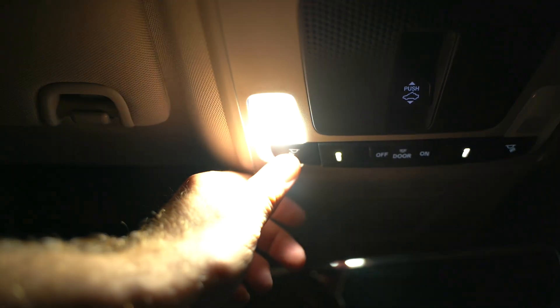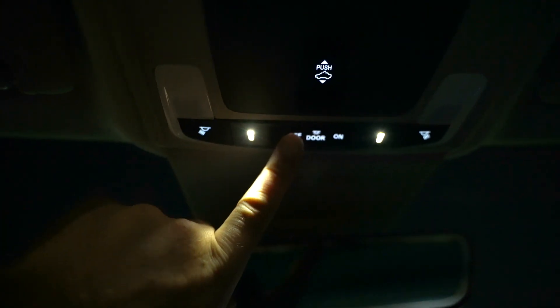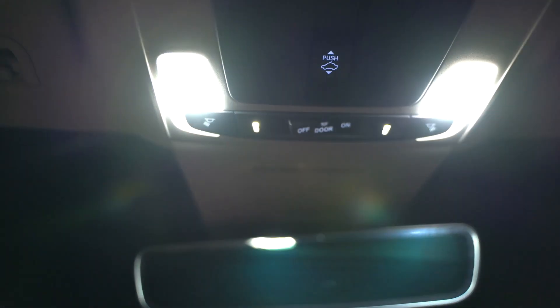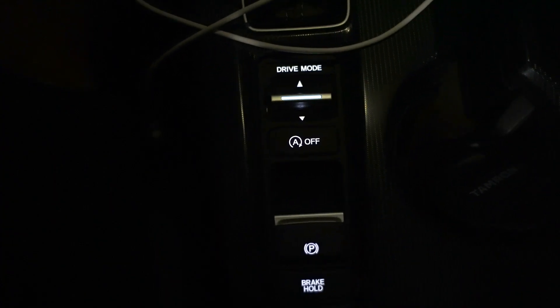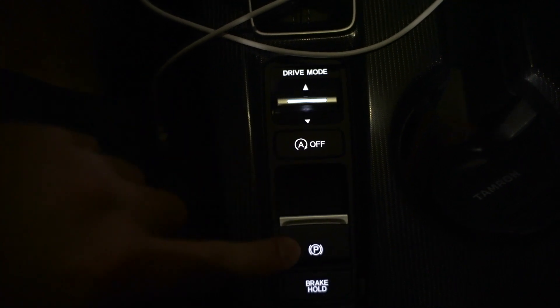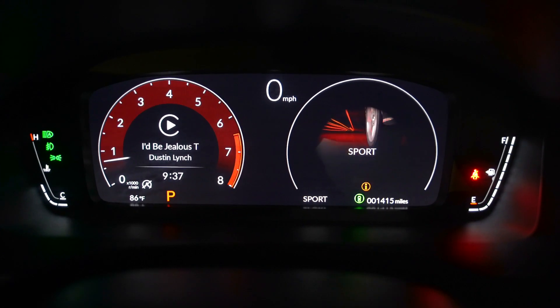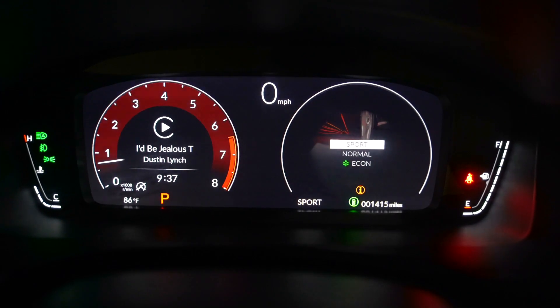You also have individual light controls — these are LED lights and they are actually really bright. You can control whether the lights turn on when you open your door, or you can turn them both on manually. Back down here by the shifter, these are your drive mode controls, auto stop-start, parking brake, and brake hold. When you change your drive modes, it can even change the color of your gauges — like sport or green for economy mode.